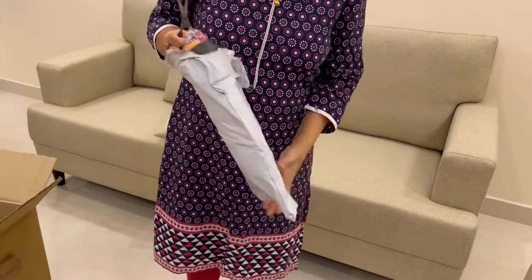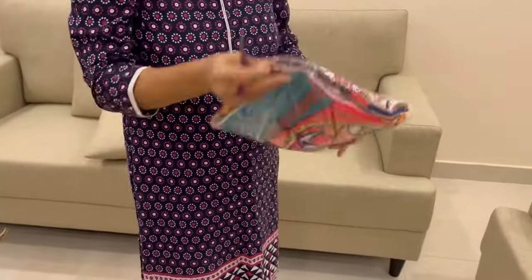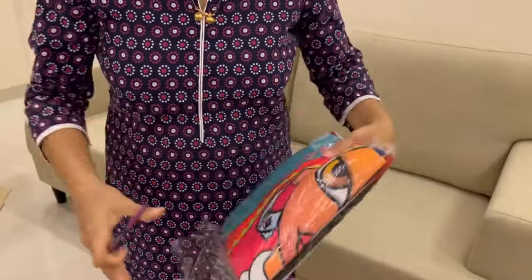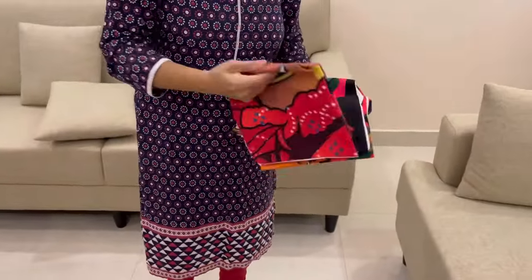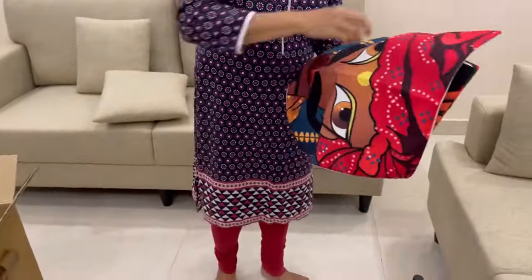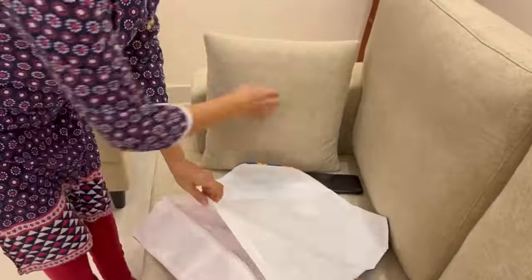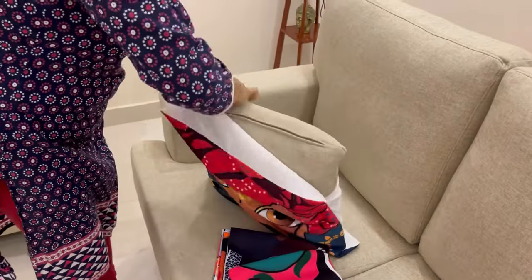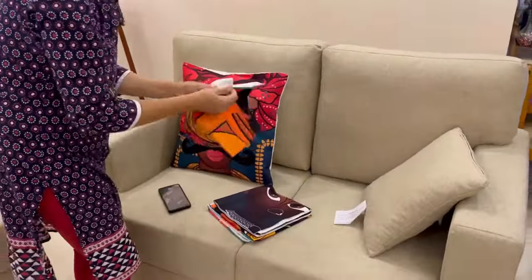The second product I was talking about is this pillow cover set. Mom is opening it now — she didn't know what was inside, so it was kind of a surprise, because she always likes these painting and face-style designs. This is what I got, and it was for about 445 rupees on Meesho for a set of five pillow covers. Let's see how it goes with the vibe.